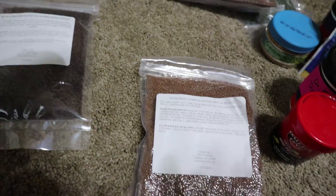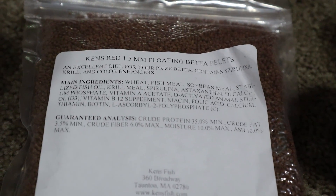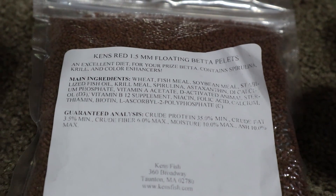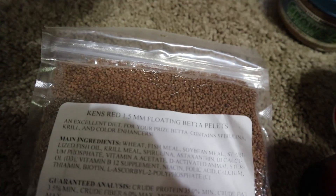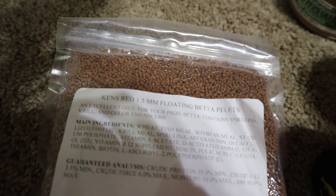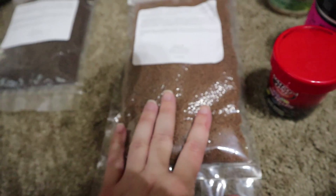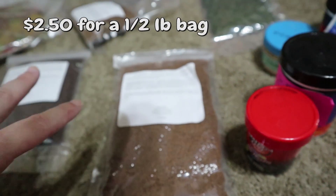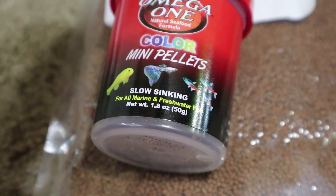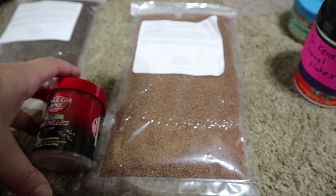I also got Ken's red floating betta pellets. In certain tanks I have a hard time feeding my adult bettas if the food doesn't float, so I wanted a good floating pellet. It's a decent size and is color enhancing, so I'll be using this to feed my largest fry as well as adult bettas. This is a half pound bag and should probably last me a long time — much more economical especially if you're breeding and feeding a lot of fish.